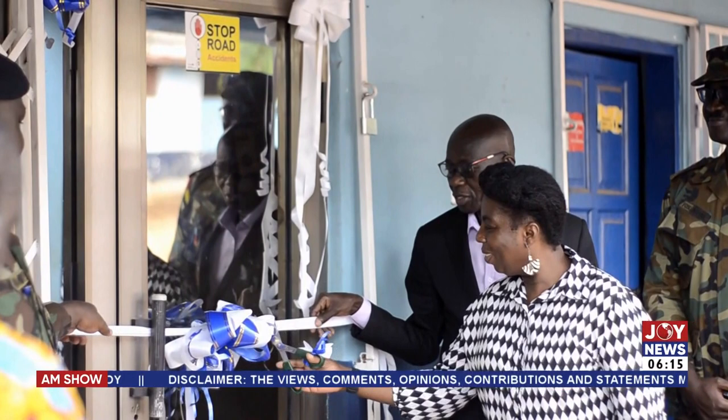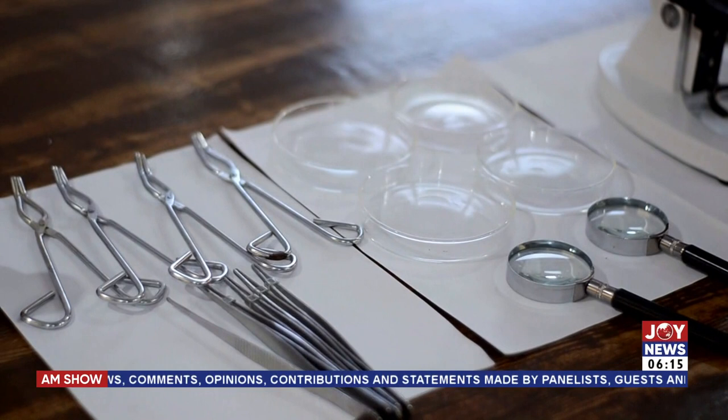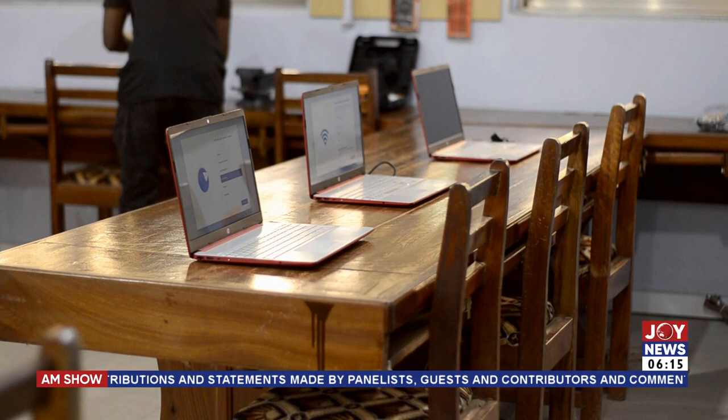The facility is equipped with scientific apparatus, microscopes, a 3D printing machine, laptop and desktop computers, and other learning and teaching aids.